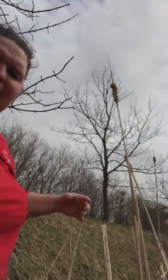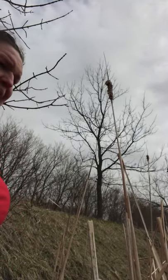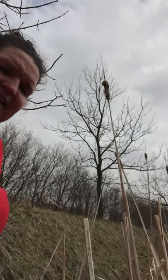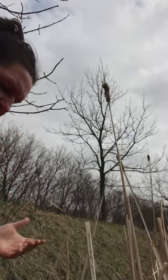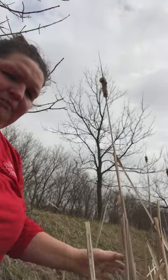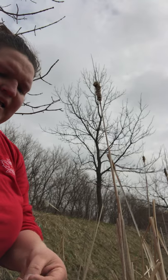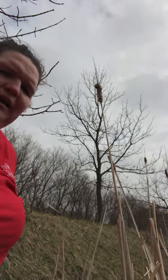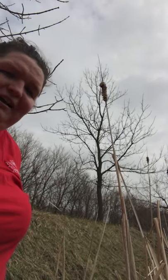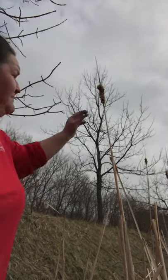Cattails can grow really high and they are a great source of nesting. Birds like to nest in them because they're really strong and well-rooted. The red-winged blackbird will nest in cattails, and you'll probably hear it on the video — that 'bring bring' sound, that's the red-winged blackbird.